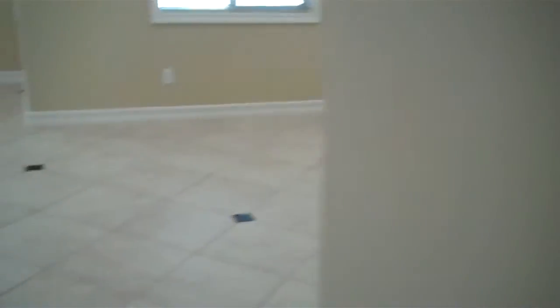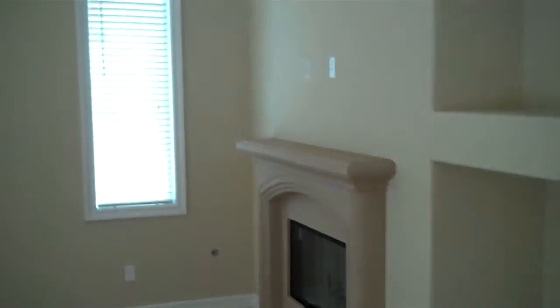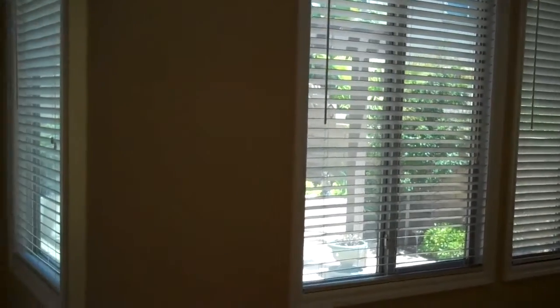From the entryway it opens up to a great family room with media niche and fireplace, with wood blinds opening up to a beautifully sunny patio with a trellis.